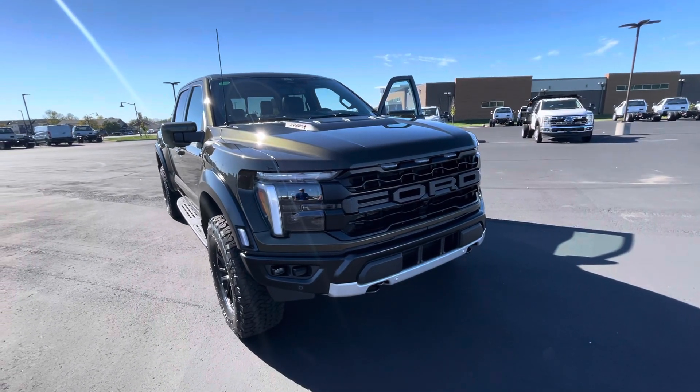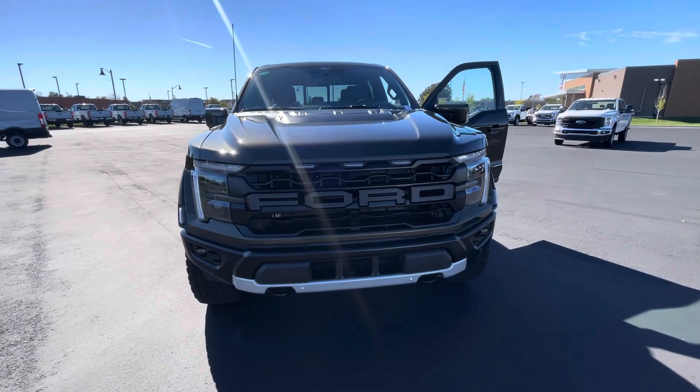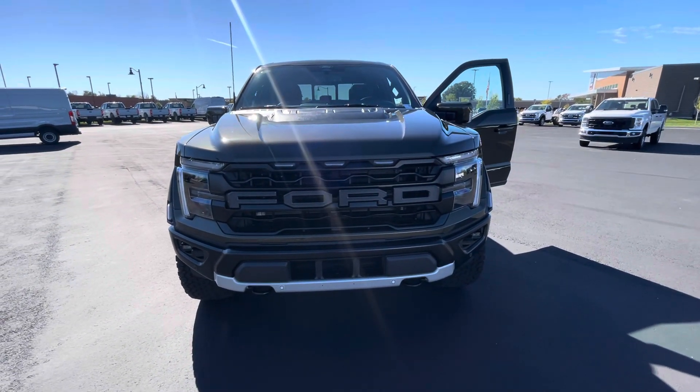Give me a call at 317-858-6915 and let's chat about this truck. Again, it's Rick with Bill Estes Ford. Have a great day — I'll see you next time. Bye.